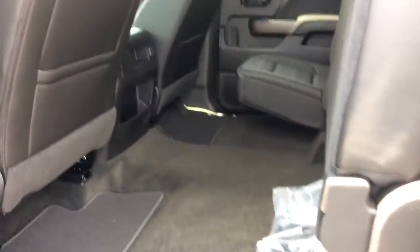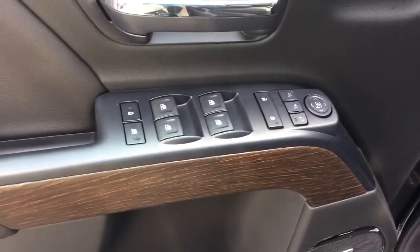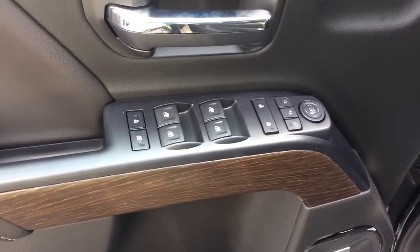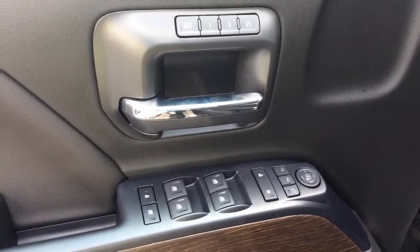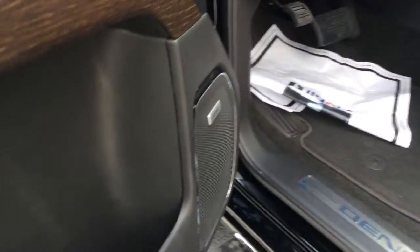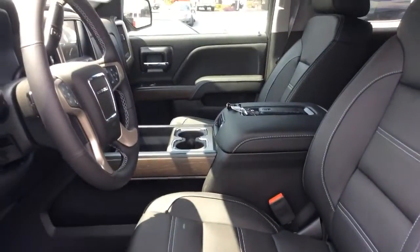Easy lifting for additional space. Going up front, you've got your power windows, power mirrors, and door controls. You've got your memory seating right there, premium Bose sound, power seat with your lumbar support for comfort.